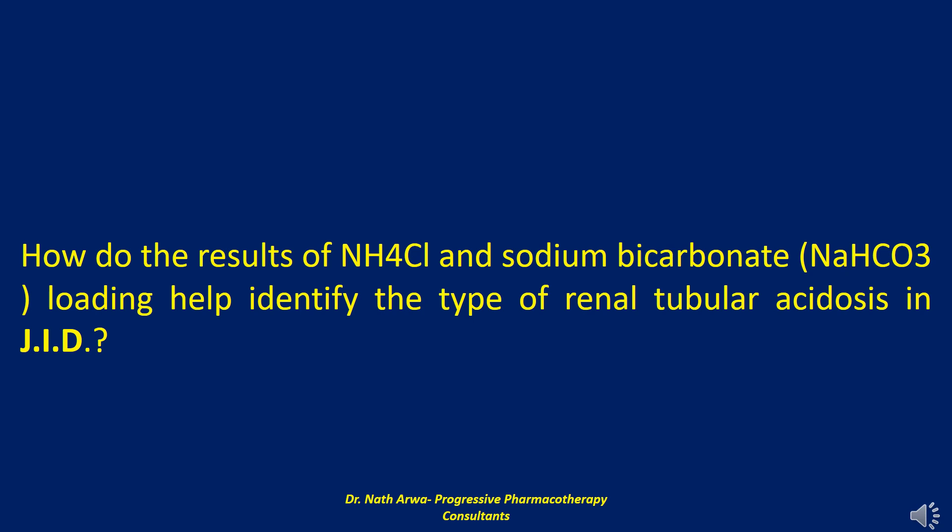Renal tubular acidosis, abbreviated as RTA, is characterized by defective secretion of hydrogen ion in the renal tubule with essentially normal GFR. Many medical conditions and chemical substances have been associated with renal tubular acidosis. The recognized forms are type 1 (distal), type 2 (proximal), and type 4 (distal hypoaldosterone). Type 1 RTA is caused by a defect in the distal tubule's ability to acidify the urine. Type 2 RTA is caused by altered urinary bicarbonate reabsorption in the proximal tubule, as can occur with the use of acetazolamide. Type 4 is characterized by hypoaldosteronism and impaired ammoniogenesis.